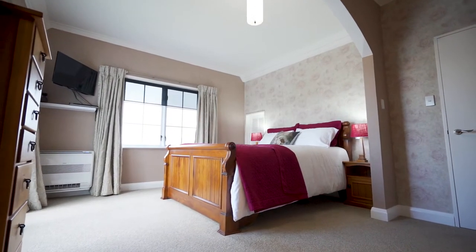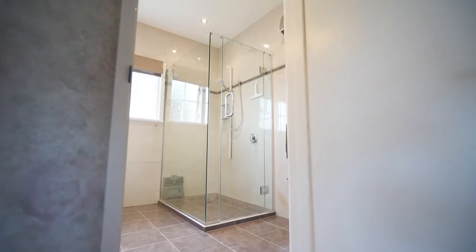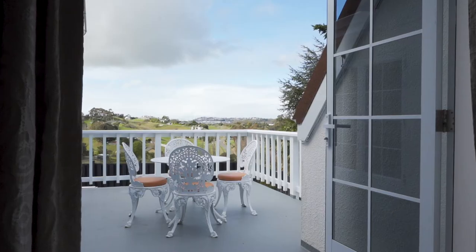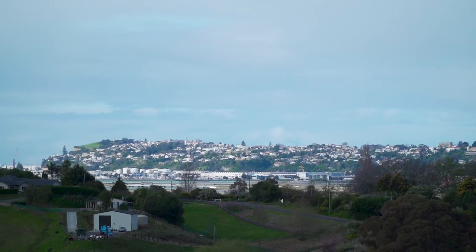Boasting four generous bedrooms, the master suite, situated on the east wing, offers a custom-fitted walk-in robe, modern en-suite and niche area which could easily house a chaise lounge, also offering direct access to a private balcony, which enjoys the stunning outlook across to Napier and beyond to the Cape.